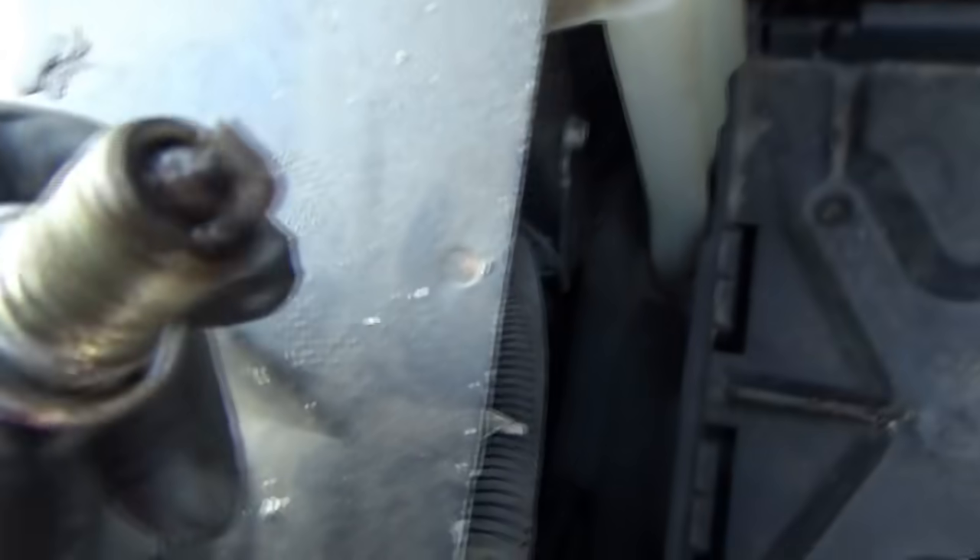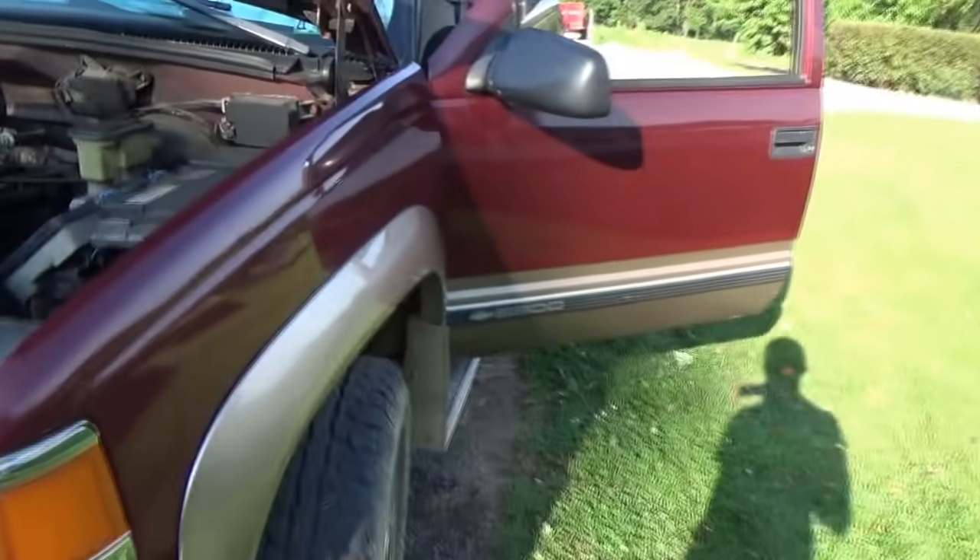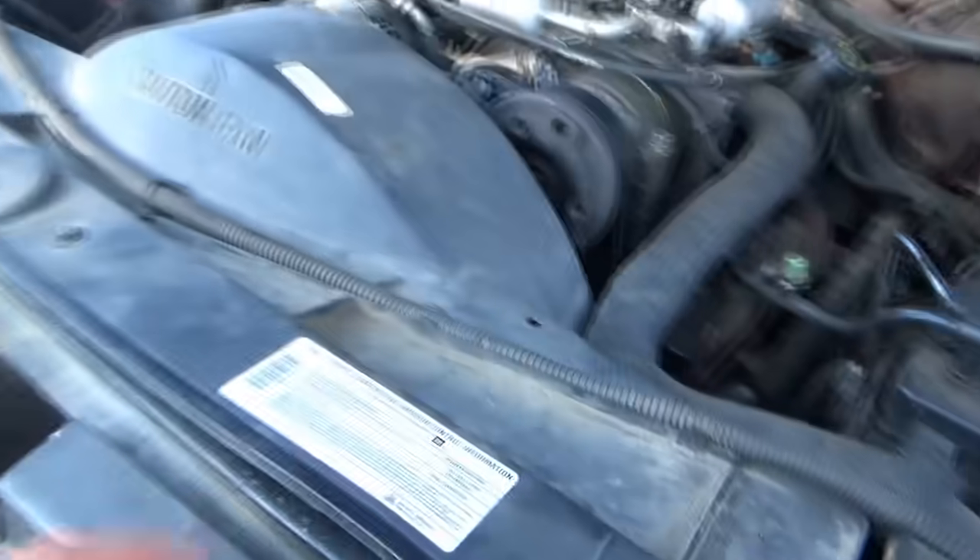Oh man, that plug looks ridiculously bad. Welcome back to Pine Hollow Auto Diagnostics. Today we're back on a local farm working on a 1998 Chevy 2500 Silverado 5.7 liter.